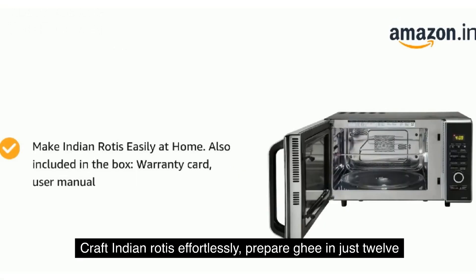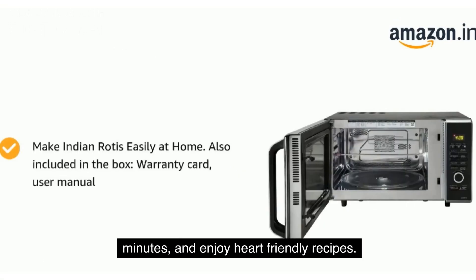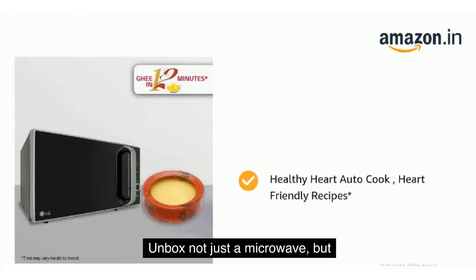Craft Indian rotis effortlessly, prepare ghee in just 12 minutes, and enjoy heart-friendly recipes. Unbox not just a microwave, but a world of convenient cooking possibilities.